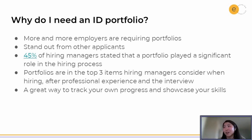From that same study, it was also found that portfolios are in the top three items that hiring managers consider when hiring someone, and that came after professional experience and the actual interview. Clearly, a portfolio is a super valuable item to have when you're applying to jobs.